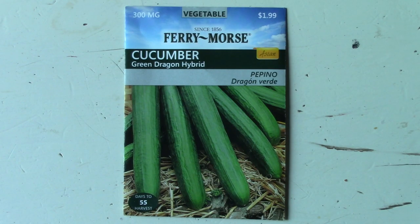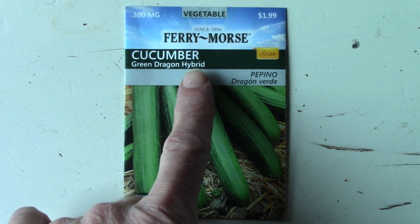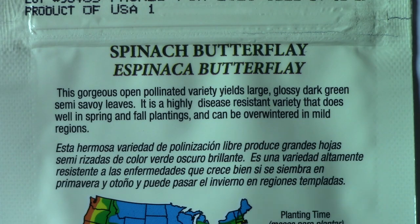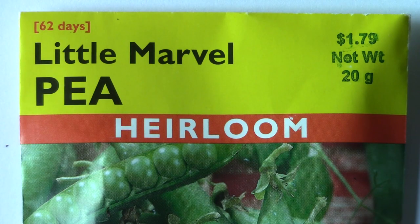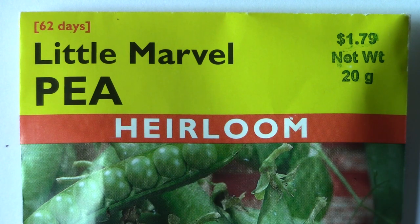If the plant is a hybrid, it may state that it is an F1 hybrid. This means the seeds grown from this plant will not duplicate the parents. If the package states the plant is open pollinated — it may have OP on the label — or is an heirloom variety, it will come back true to type year after year from seeds collected by the gardener. F1 hybrids will not come back true to type.